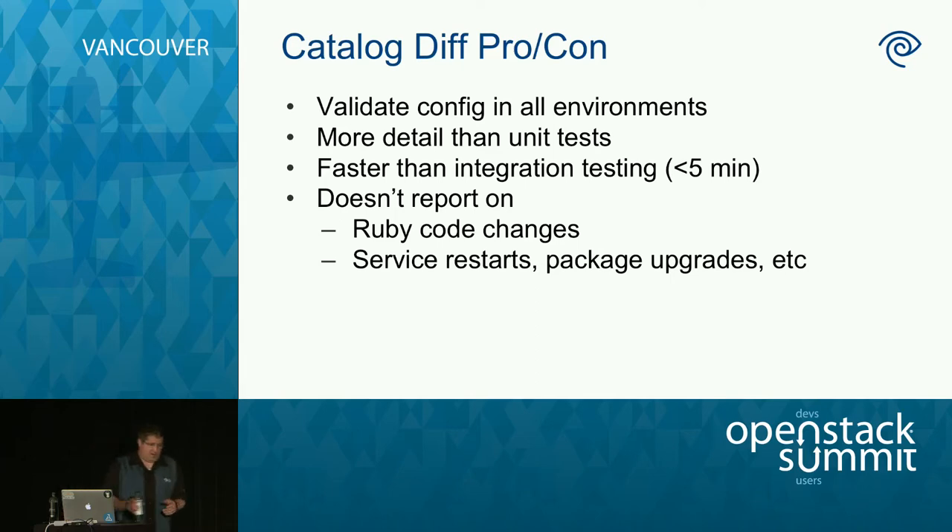There are a couple things this tool doesn't do. Puppet modules often have a lot of Ruby code for providers, and you can't debug any Ruby code with this. More importantly, you don't know when a Puppet change is applied — it won't tell you it's going to restart a service, upgrade a package, or install a new package. Finding out things like RabbitMQ is going to restart — we need to know that before we go to production.